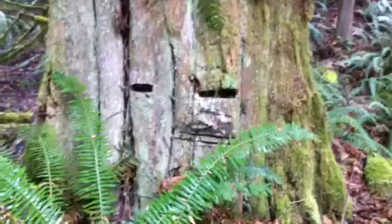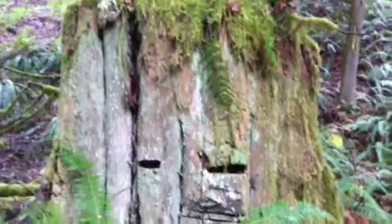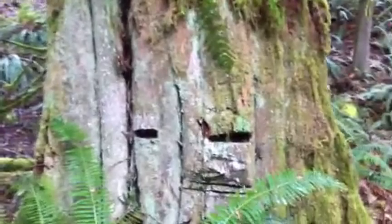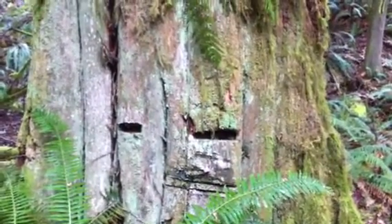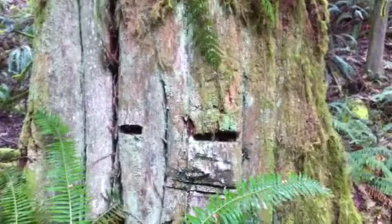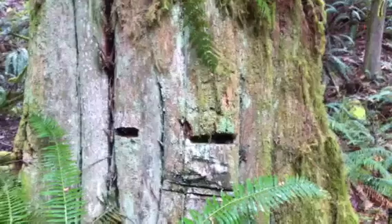These stumps were left over from the old logging days over 100 years ago. And the slot in that stump is where they would put a springboard — a long board that they would stand on.